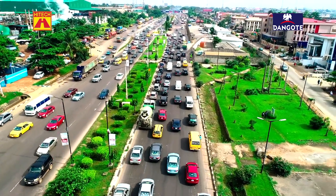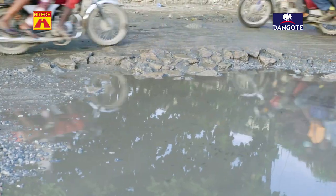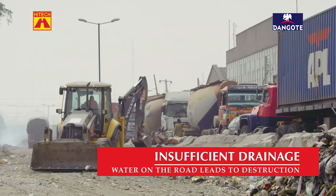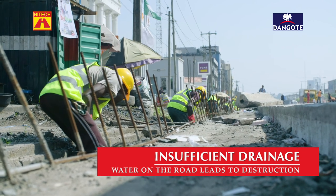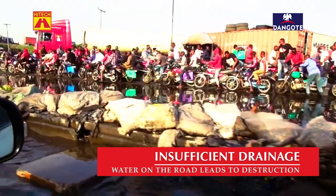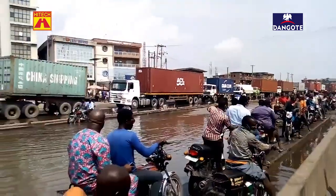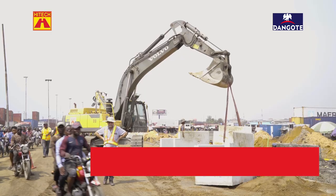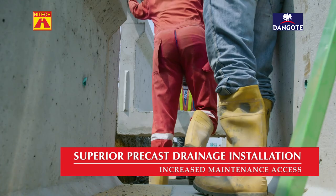The biggest problem we have in general with roads in Nigeria, Lagos, is what I would call the lack of proper attention to drainage. The drainage provision that was provided for on this road, the old existing road, was in most cases not just inadequate — it was also a type of drainage provision that did not allow proper maintenance or was not properly maintained as such.